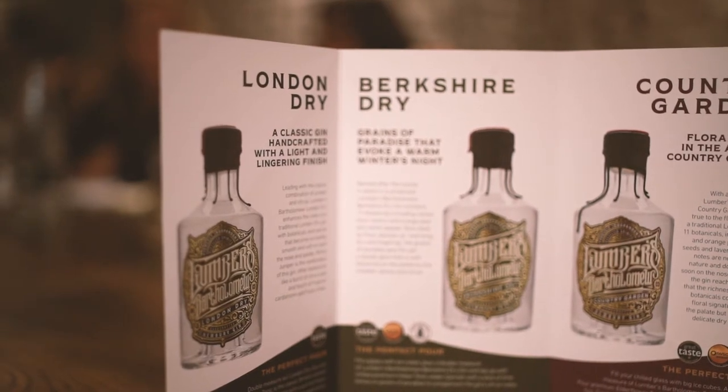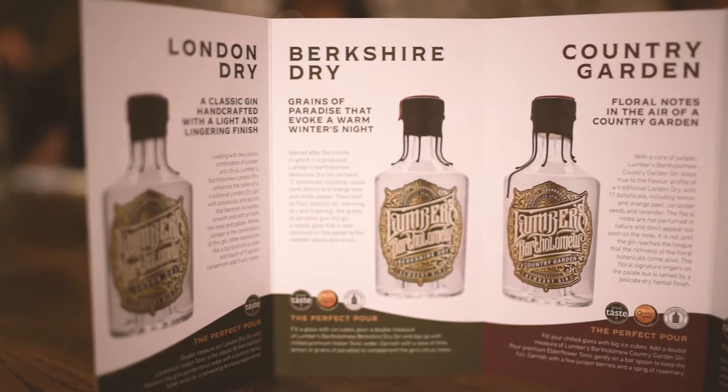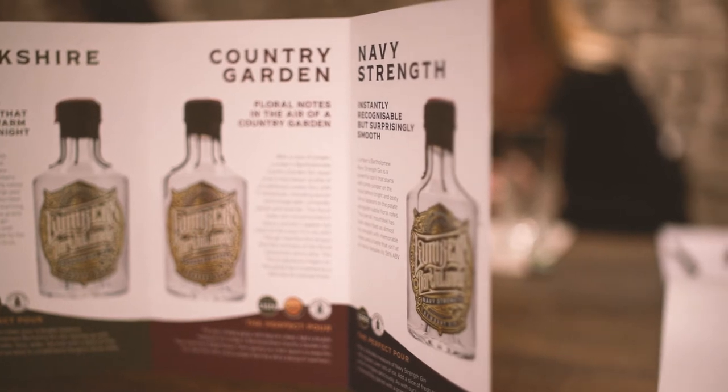We are two gins in and they've been absolutely fantastic. First, we had the London Dry gin — beautifully smooth and soft, very much led by juniper with citrusy and fruity notes towards the end. Really very nice. Next up was the Berkshire Dry, which is Pete's new take on a dry gin. This is just absolutely delicious — I believe it's one of their bestsellers, and I can 100% see why. Slightly spicier and slightly sweeter, but just absolutely delicious. You've got to try it.